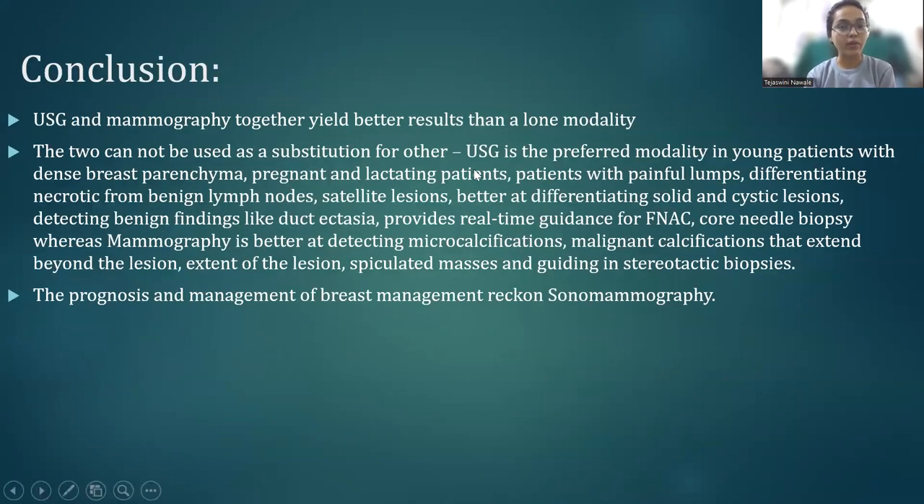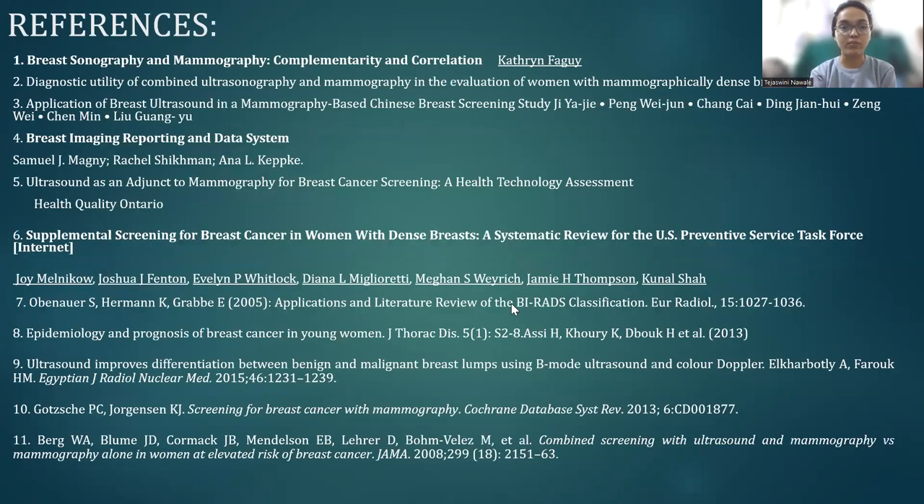Concluding this study, USG and mammography together yield better results than either modality alone. The two cannot be used as substitutes for each other. USG is the preferred modality in young patients with dense breast parenchyma, pregnant and lactating patients, patients with painful lumps, differentiating necrotic from benign lymph nodes, satellite lesions, and provides real-time guidance for FNAC and core needle biopsy. Whereas mammography is better at detecting microcalcifications, malignant calcifications that extend beyond the lesion, spiculated masses, and guiding stereotactic biopsy, as well as prognosis and management of breast lesions on sonography.